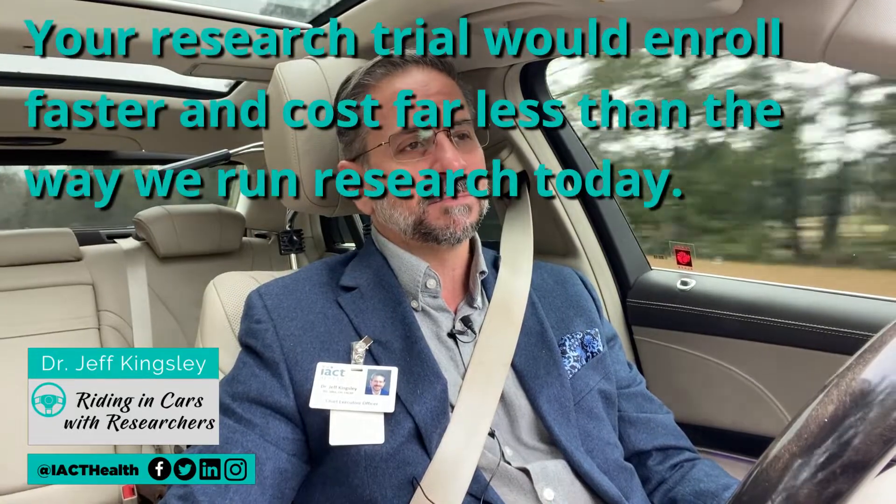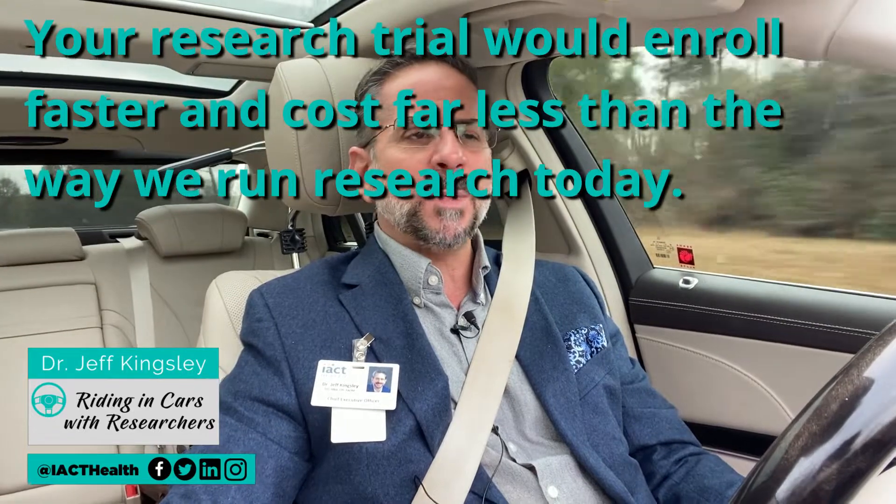Let's pretend you were going to do a 300-patient type 2 diabetes trial with a 50-50 randomization of your investigational agent versus placebo on the background of standard of care. You have to put 300 patients in your trial. If you could use validated real-world evidence data, then you could run your trial and only have to enroll 150 patients, and those 150 could entirely be in the investigational arm of the study. You would use the validated real-world evidence data as your comparator — you would know the results of your comparator before even starting your research trial. You would know what the comparator arm shows in terms of its values of primary endpoint and secondary endpoint before you even began. Your research trial would enroll faster and cost far less than the way we run research today.